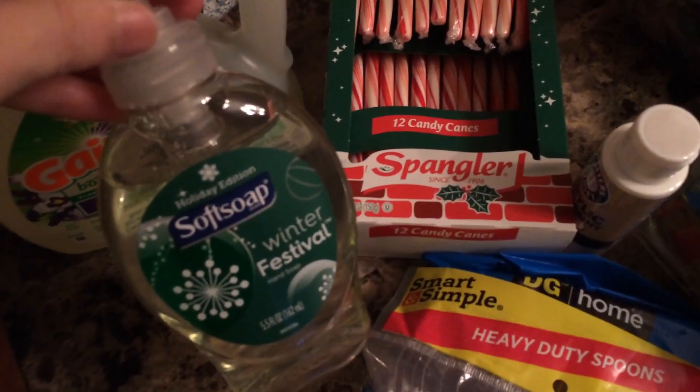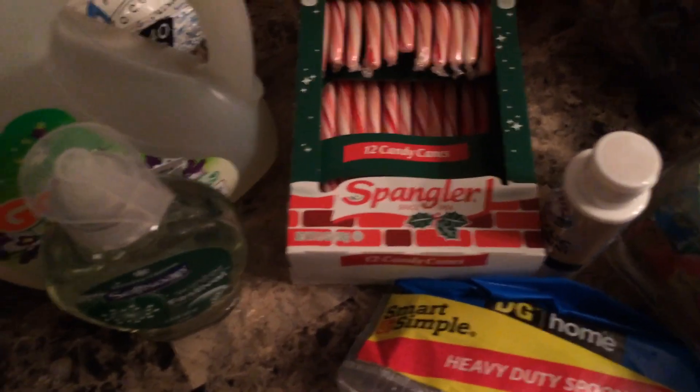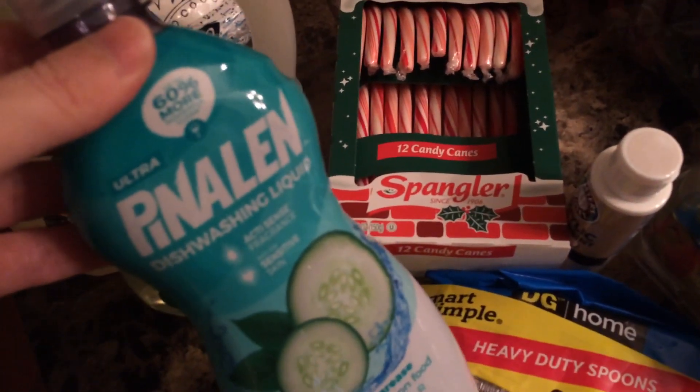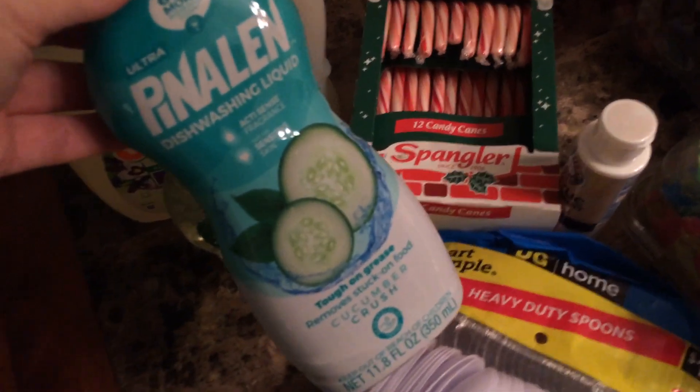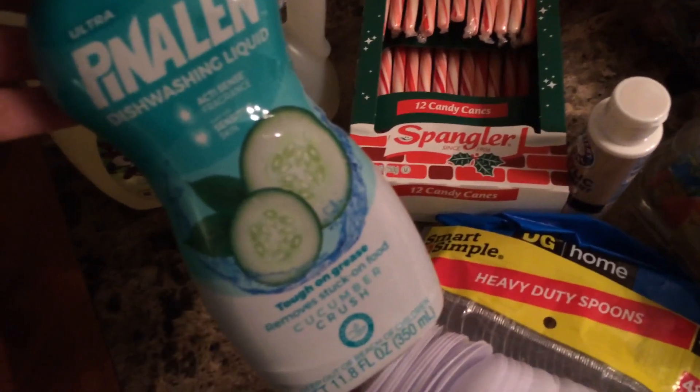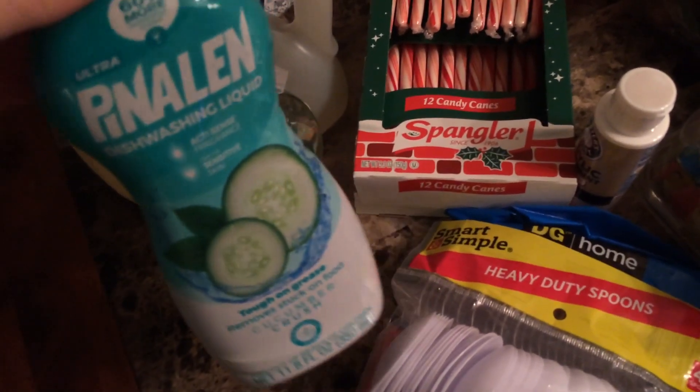I got some of this Soft Soap Winter Festival — it smells really fresh. And then I got this dishwashing liquid, Pen Allen — I think that's how you pronounce it.